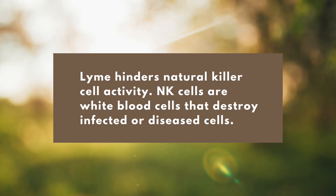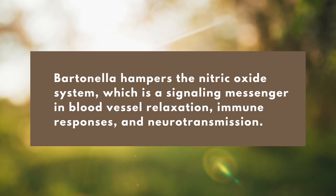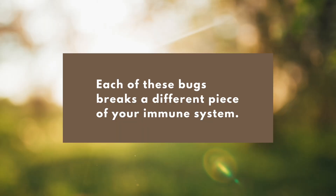For example, Lyme disease is known to hinder natural killer cell activity, so part of helping to heal from Lyme is improving natural killer cell activity. Bartonella doesn't hinder natural killer cells — it hampers the nitric oxide system. When you have Bartonella, we need to help the nitric oxide system, and the TH17 side of the immune system becomes dysfunctional very frequently with Bartonella. So it breaks a different part of the immune system — this is going to be a common theme.